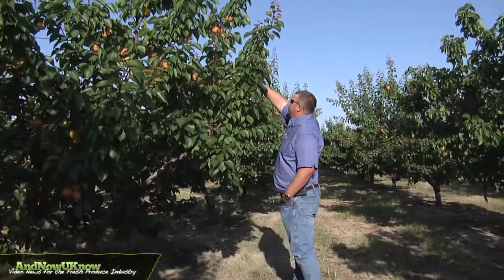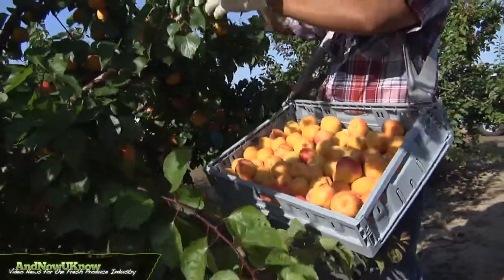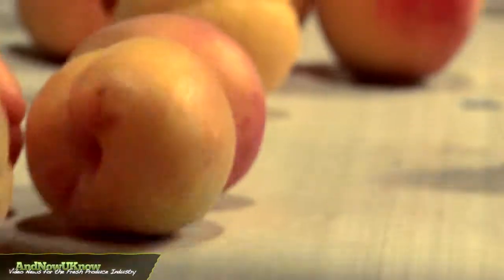We try to pick our Honeycotts early in the morning so they're in the cool air, and get them to the packing house as soon as we can. That way we get them out of the afternoon heat.